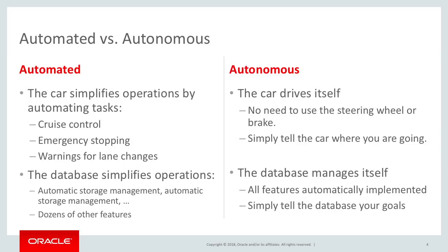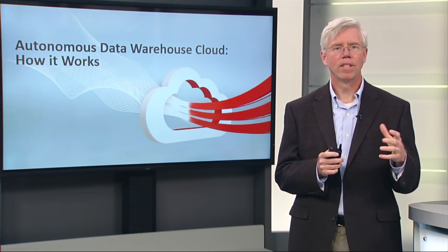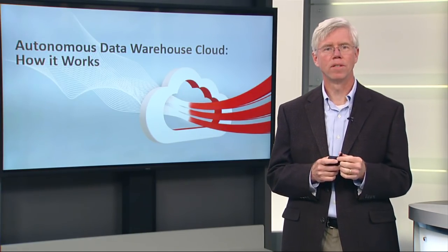And then adding the logic for the database to manage itself, adding the policies so that users can specify the level of performance, the level of security, and the level of availability they want, rather than having users make very specific decisions on these features.